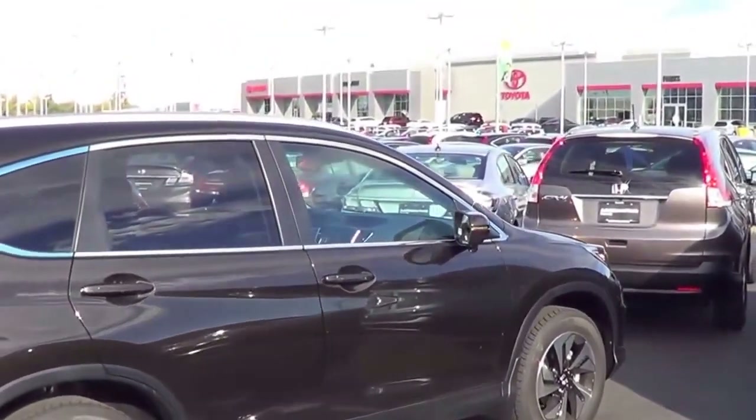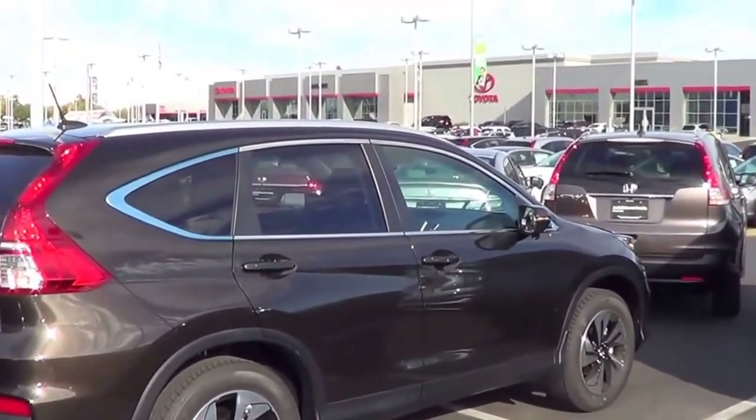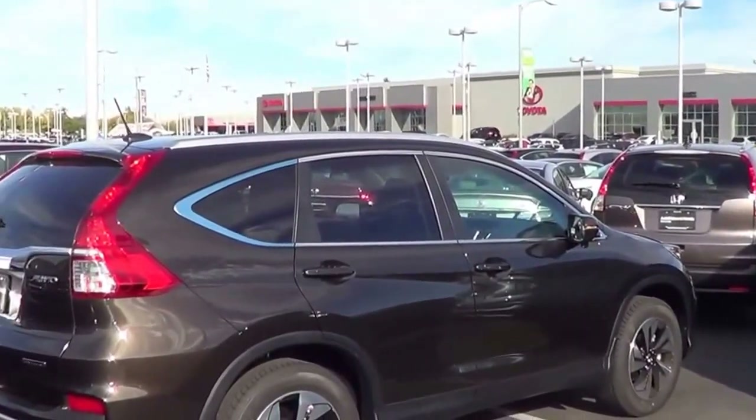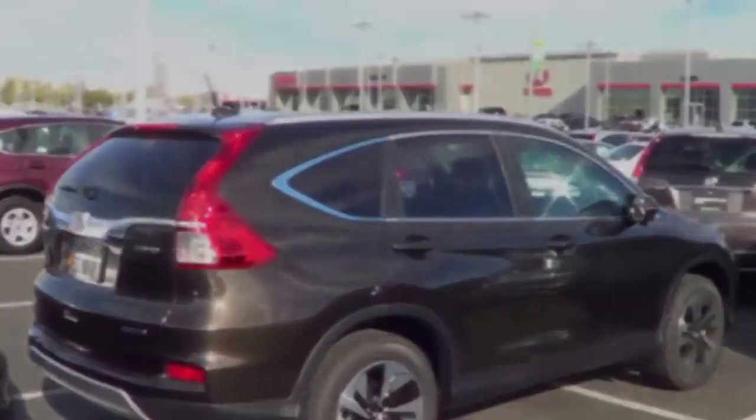There are many cars in the compact crossover class — you have the Ford Escape, Toyota RAV4, Chevrolet Equinox, and the Mazda CX-5. The Honda CR-V is the best-selling vehicle in the class.